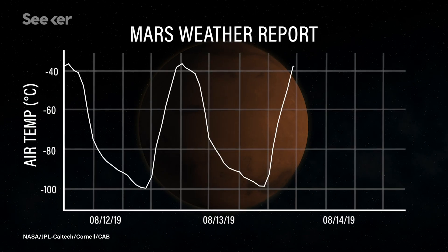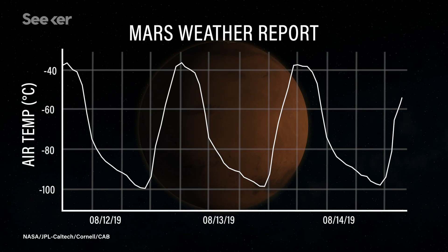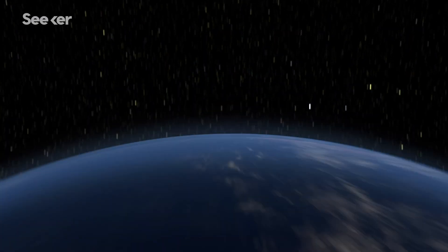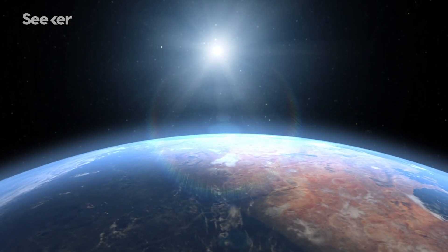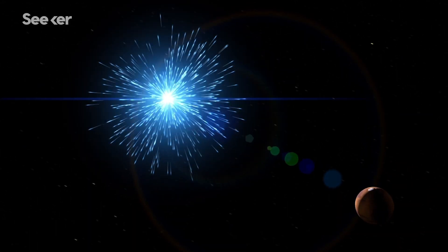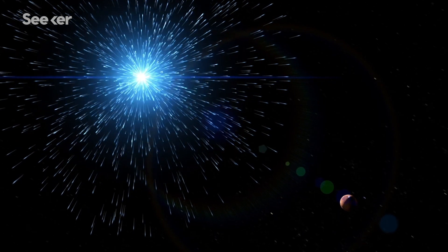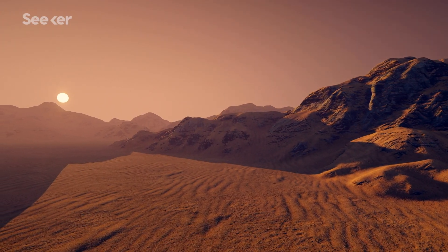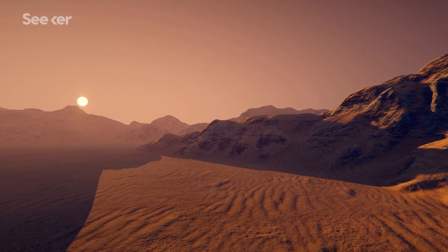The planet can't retain heat because its atmosphere is very thin. On Mars, the atmosphere is less than one percent the density of Earth, so we can basically treat it like a vacuum. That, combined with Mars' lack of magnetosphere, means there's almost no protection against dangerous solar and cosmic radiation.